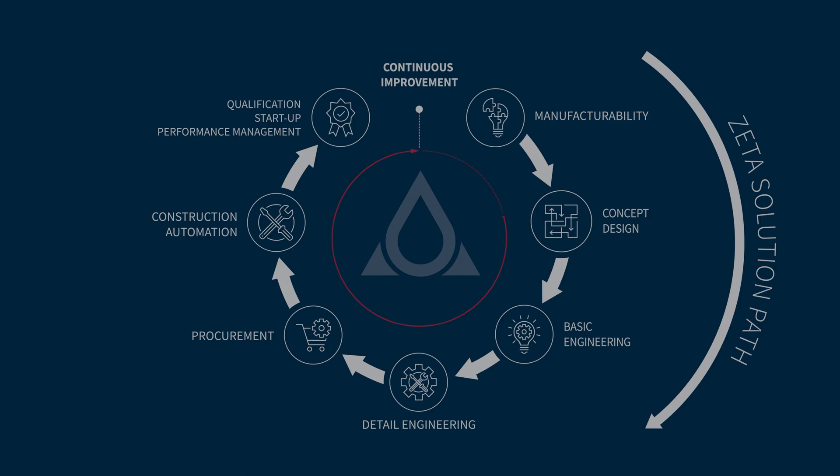Teams from different disciplines like process engineering, 3D design, E&IC and automation need to collaborate, often globally. How does this look like in reality?